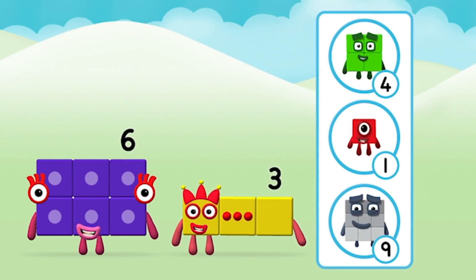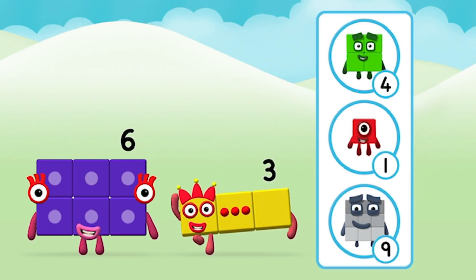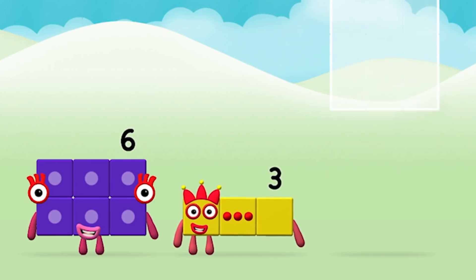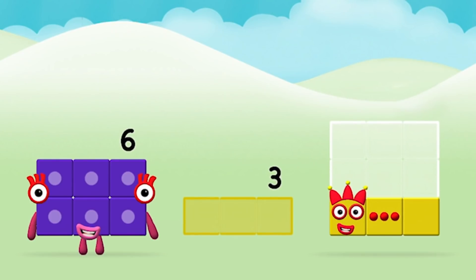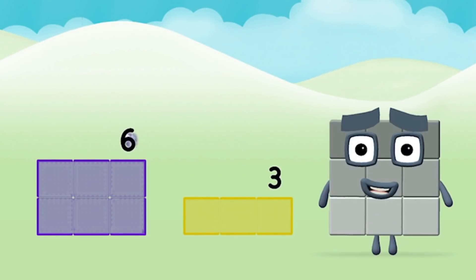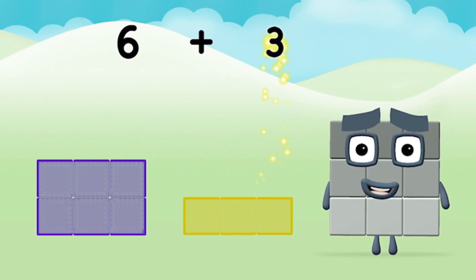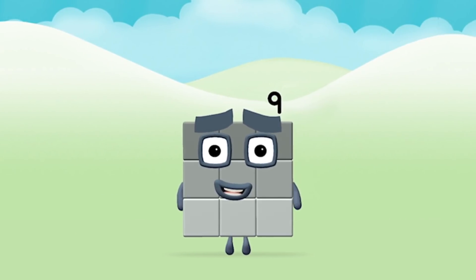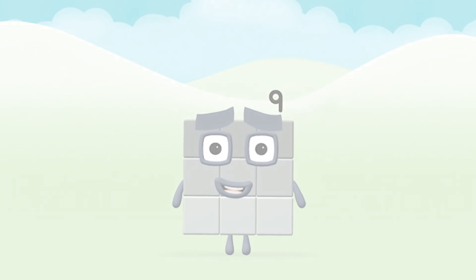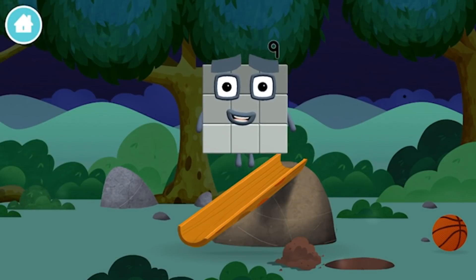Which number block do you think adding these together will equal? Great! Now can you add the number blocks together? Three, six. Six plus three equals nine! Marvellous! You made number block nine! You made a new number block!